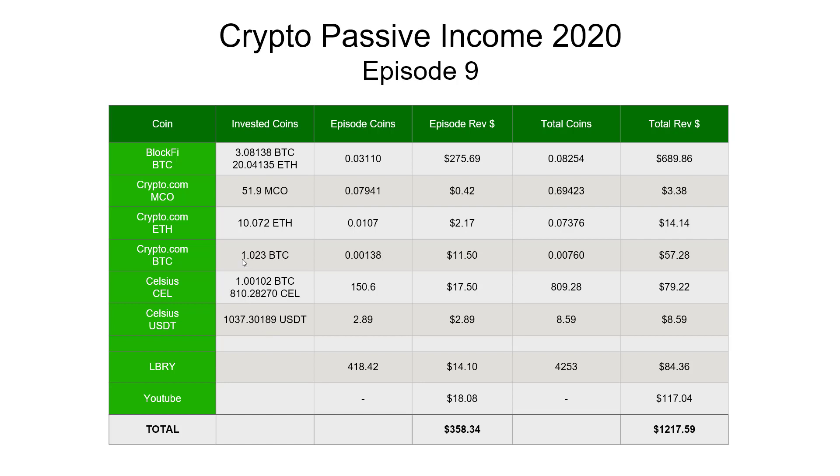Our Crypto.com Ethereum holding has gone over 10 now, so that completed this last week and I've reinvested and compounded the extra back into a new loan. Crypto.com MCO loan made $0.42 — this is the Monaco token, the original Crypto.com token. There is also a CRO token used mainly for trading. Our Ethereum loan made $2.17 and our Bitcoin loan made $11.50. Our Celsius Bitcoin loan made $17.50 — substantially more than we got from Crypto.com.